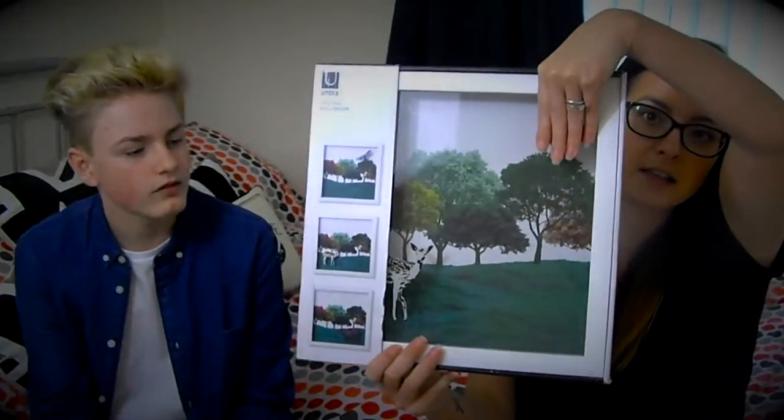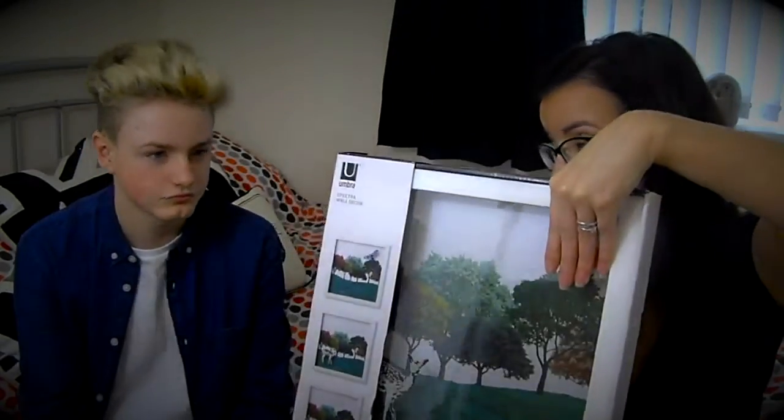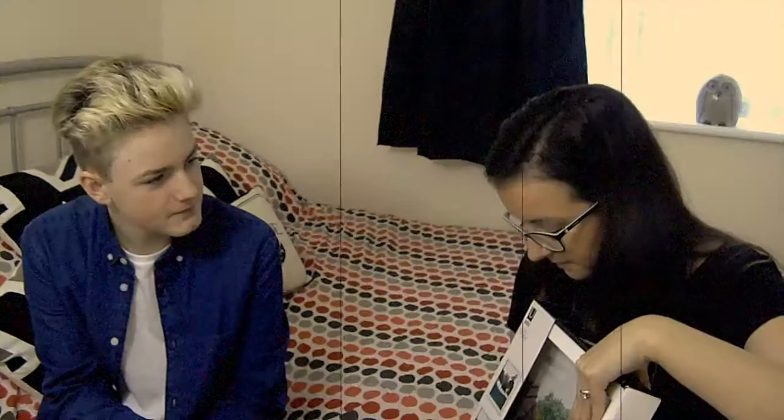From TK Maxx I got a Perspex picture. I love the colors on it. There was a choice of three but only one left, and this one has a deer on it. It was ten pounds reduced to three. I double-checked before I bought it — nothing broken, no scratches. The frame's a little bit dirty but you can clean that. I thought it was really nice.